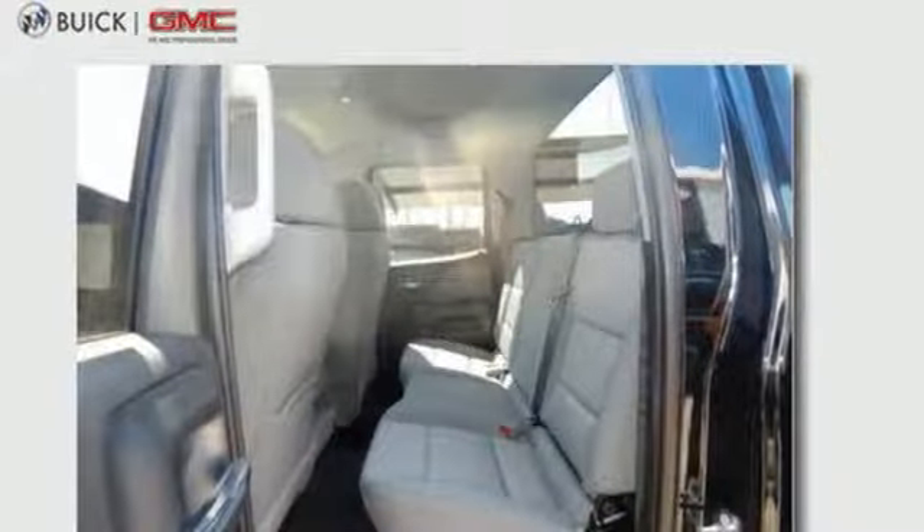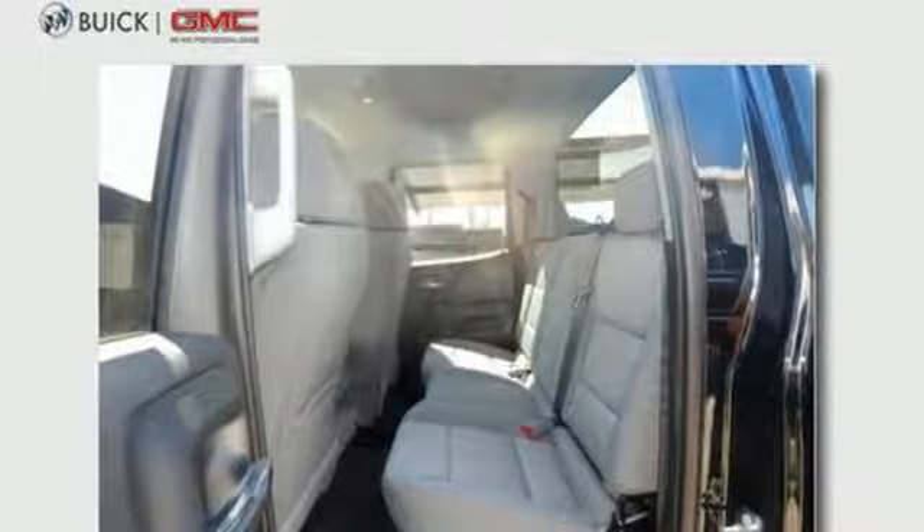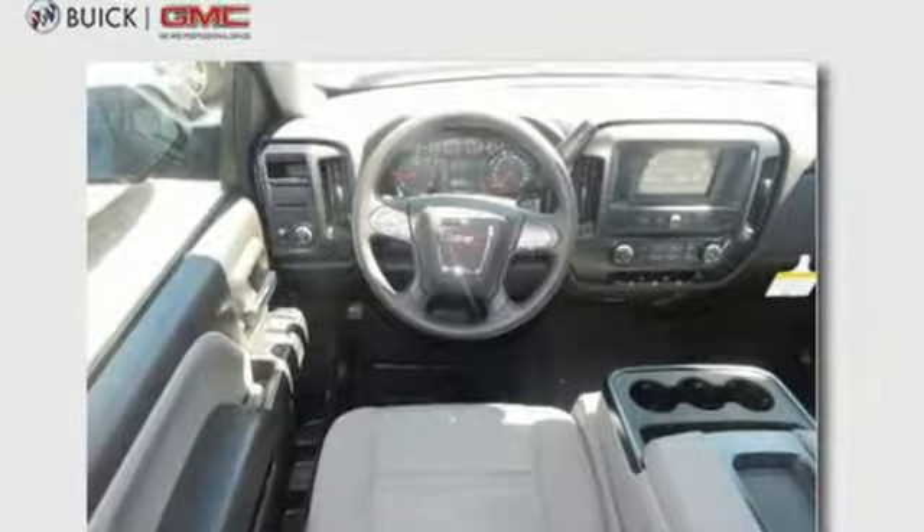Automatic Transmission, Trailer Sway Control, Duralife Four-Wheel Anti-Lock Disc Brakes, and Power Heated Mirrors.